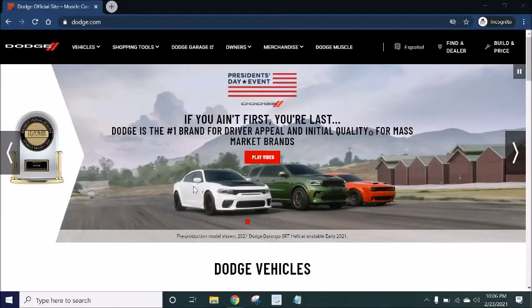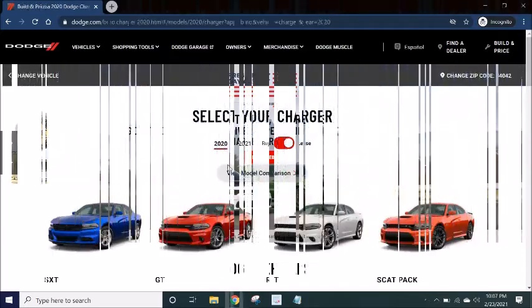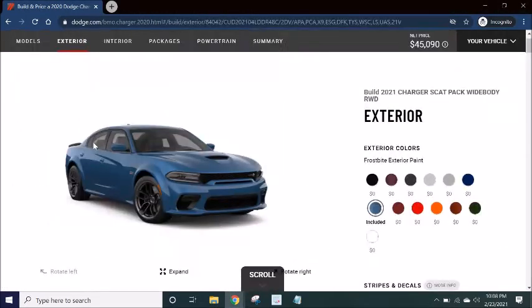Mr. 300C in the building. Let's go see if I was to get a Scat Pack Charger Wide Body — you guys know that's my dream car. Let's go ahead and peep what your boy would get. I'm on the Dodge website, so you can see. Let's just do 2021.